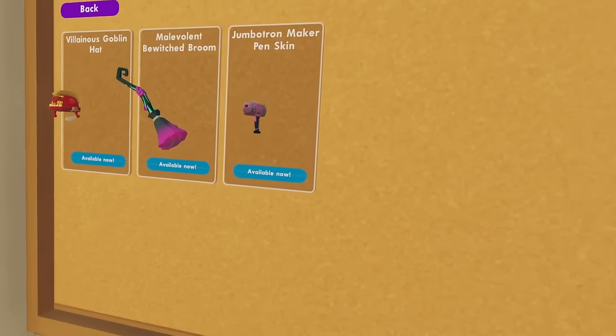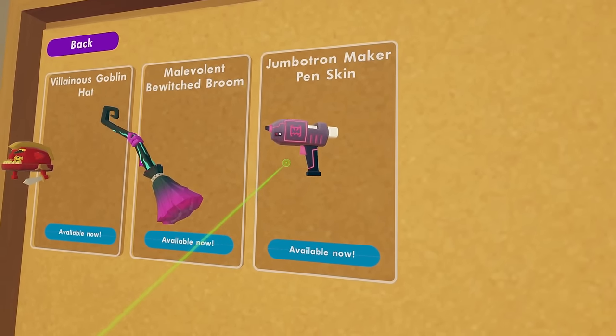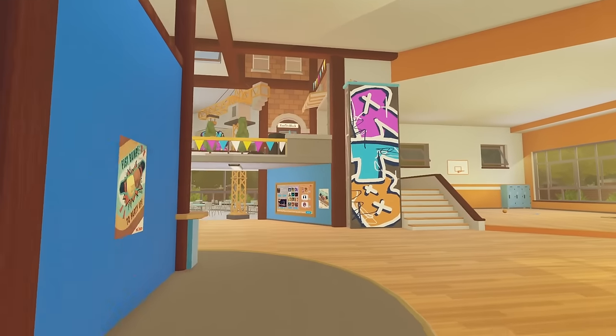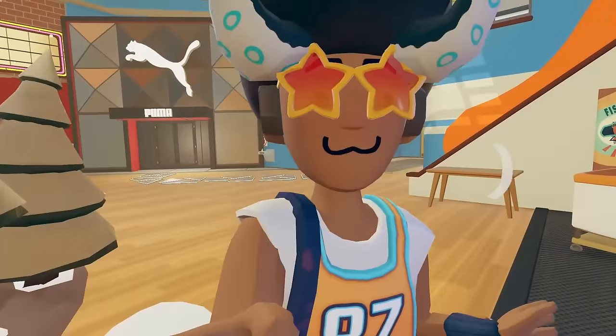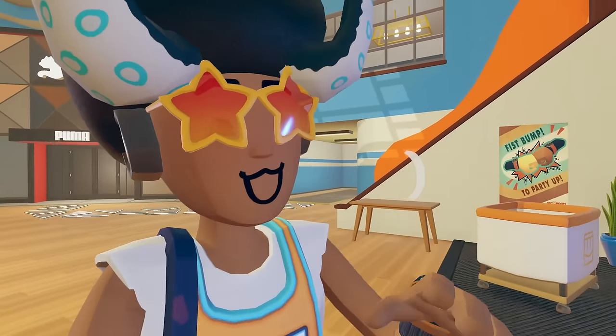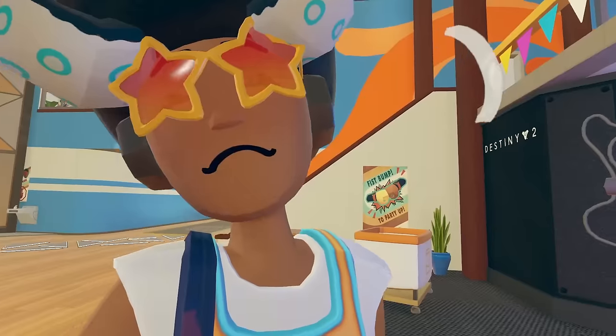We also received a new Rec Room Plus item, which was this Jumbotron Maker Pen skin. If you don't have Rec Room Plus, you did not get these items for free. Inside the Rec Center, there's this new Run the Block decals now. If you guys don't know, Run the Block is a new Rec Room original that just came out — I have a video about it, and I have all the soundtracks on my channel.